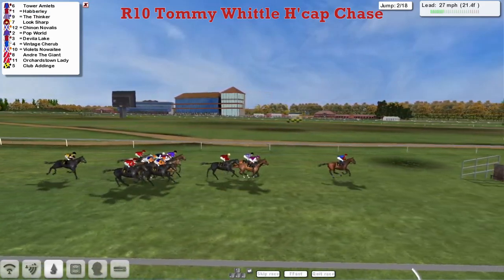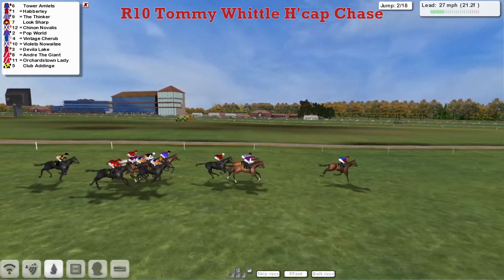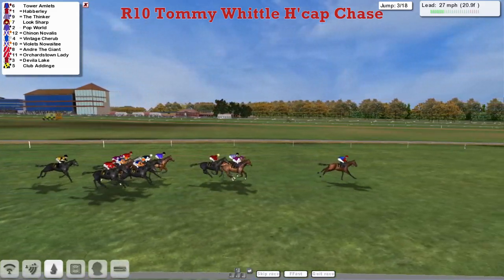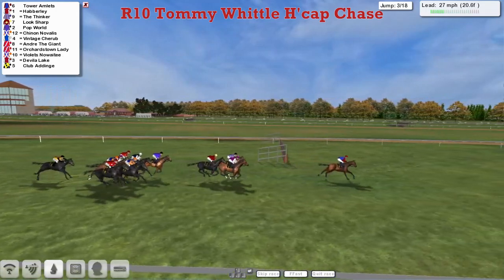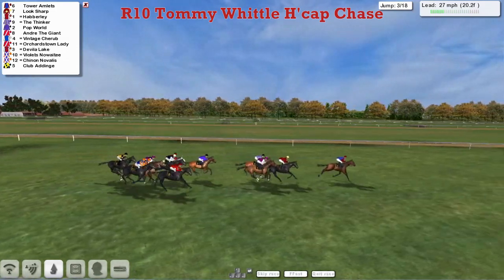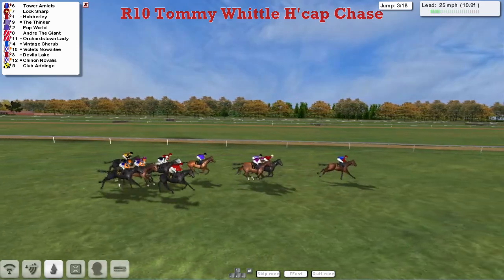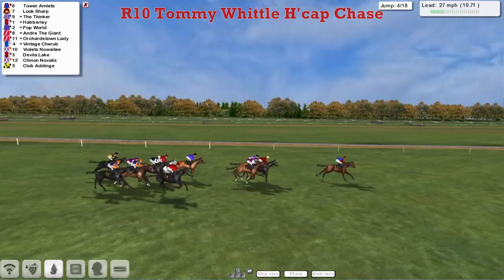A bit of a poor mistake at the first by Clubber Dinge, who is now being bustled along just to get back to the pack. They clear the second well. Tower Amlets now leads by about three lengths to Haberley, The Thinker and Look Sharp. The leader then goes straight through the top of that one, losing his advantage down to just a length and a half. Look Sharp takes another hold. Just on the inside is his stable mate The Thinker, and Haberley.